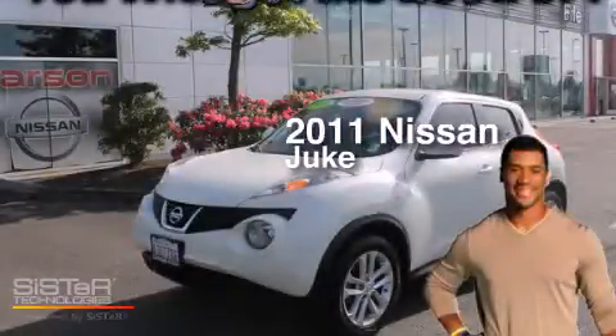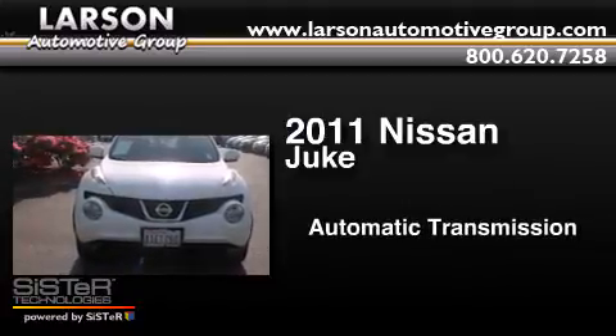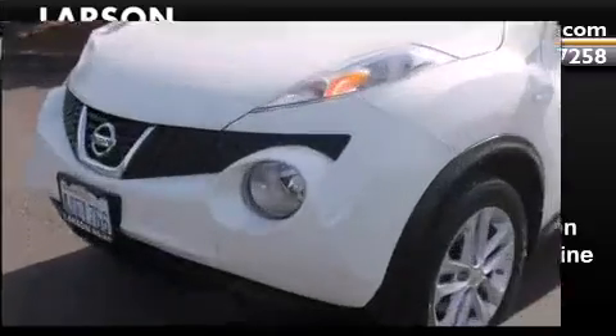This is a 2011 Nissan Juke. This crossover has an automatic transmission, an inline four-cylinder engine, and all-wheel drive.